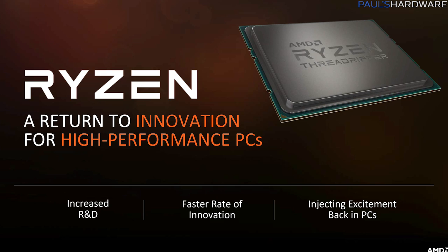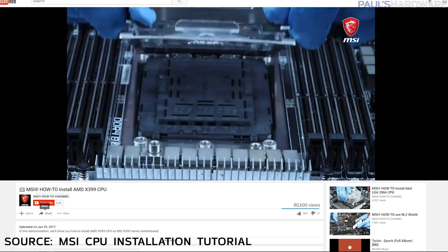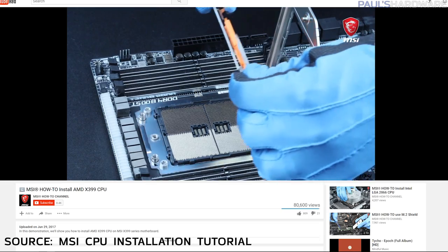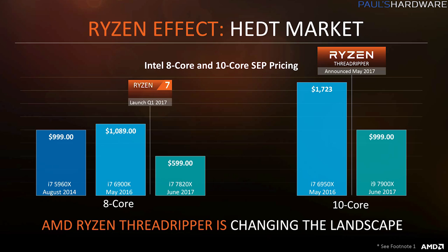Threadripper is the name of the new CPUs made for AMD's new high-end desktop platform. They use the new huge socket TR4, and the CPUs are LGA, so the pins are on the motherboard side. This is AMD's first ever high-end desktop platform, which has a lot of people excited because Intel hasn't had much competition up there, really ever. AMD themselves pointed out some significant price drops with Intel's 8 and 10 core consumer CPUs, and Intel priced their processors this way after AMD had simply announced the existence of Threadripper.